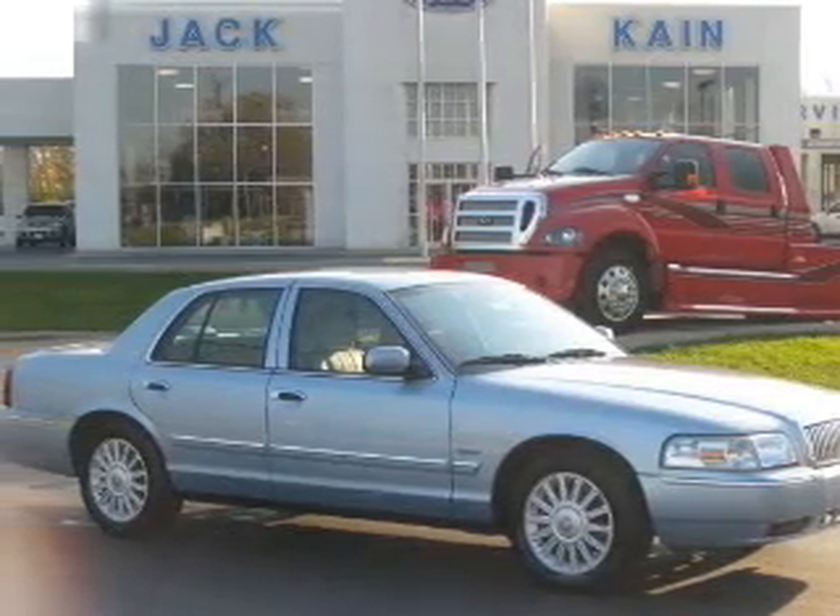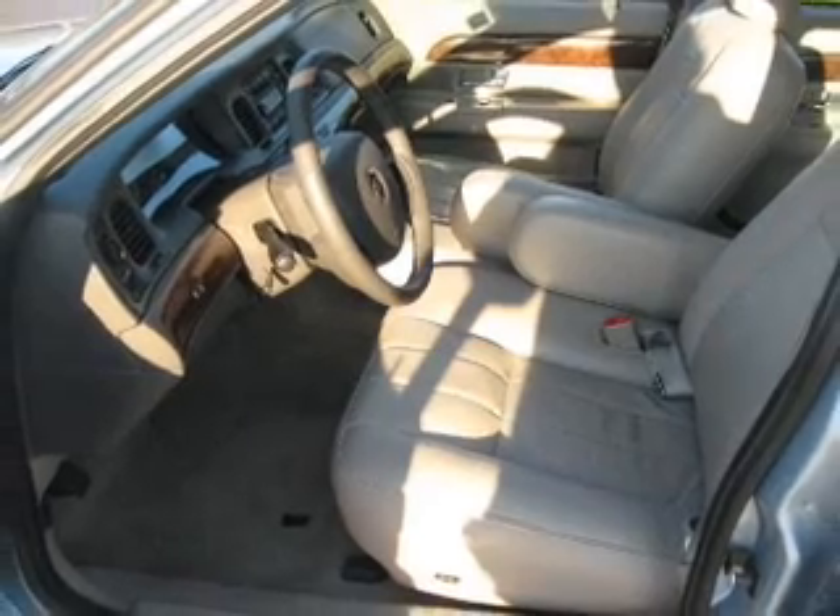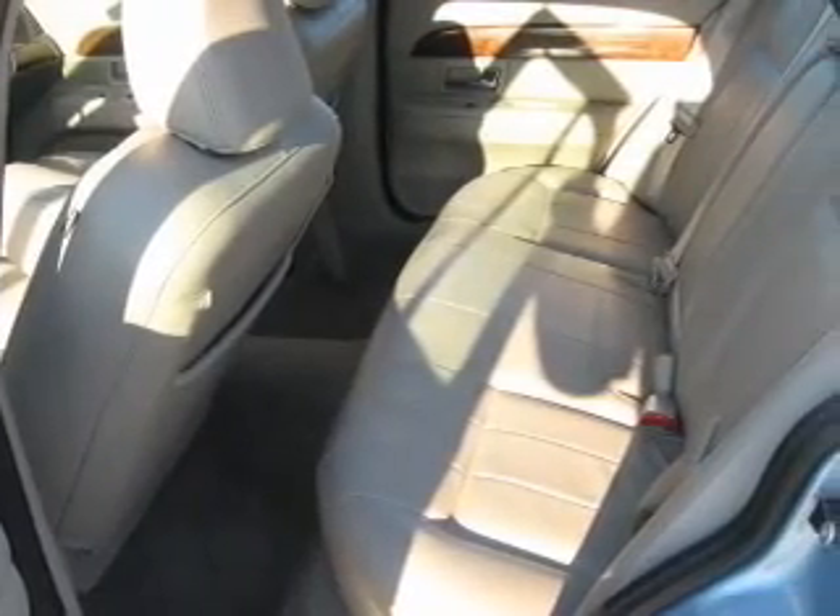Take a look at this 2009 Mercury Grand Marquee LS that just came into Jack Kane Ford. This four-door sedan comes equipped with the following electronic features: in-dash single CD player, AM/FM stereo, and 4 speakers.